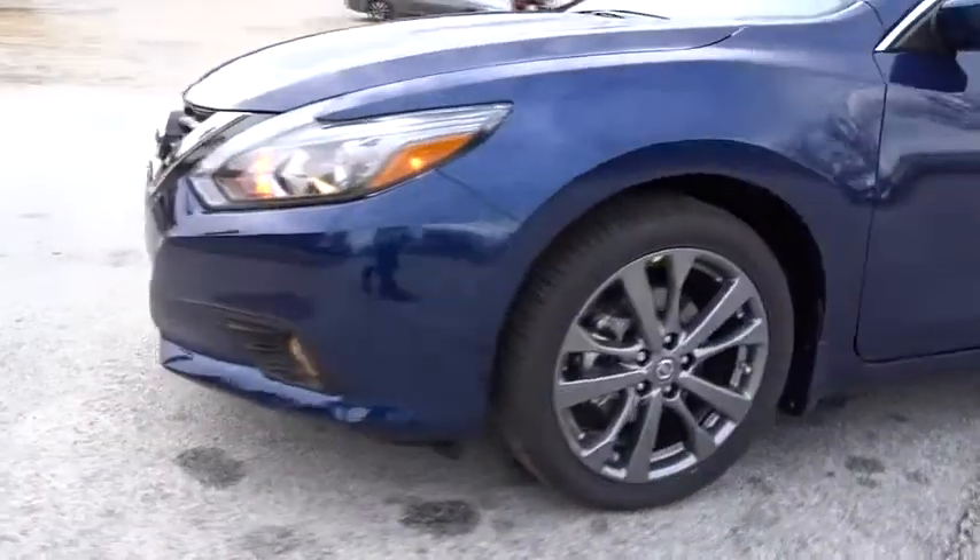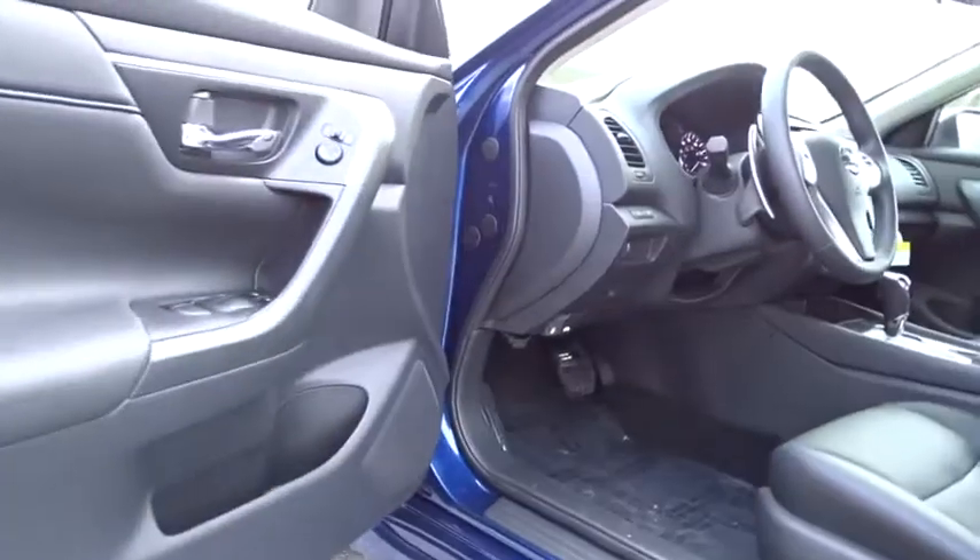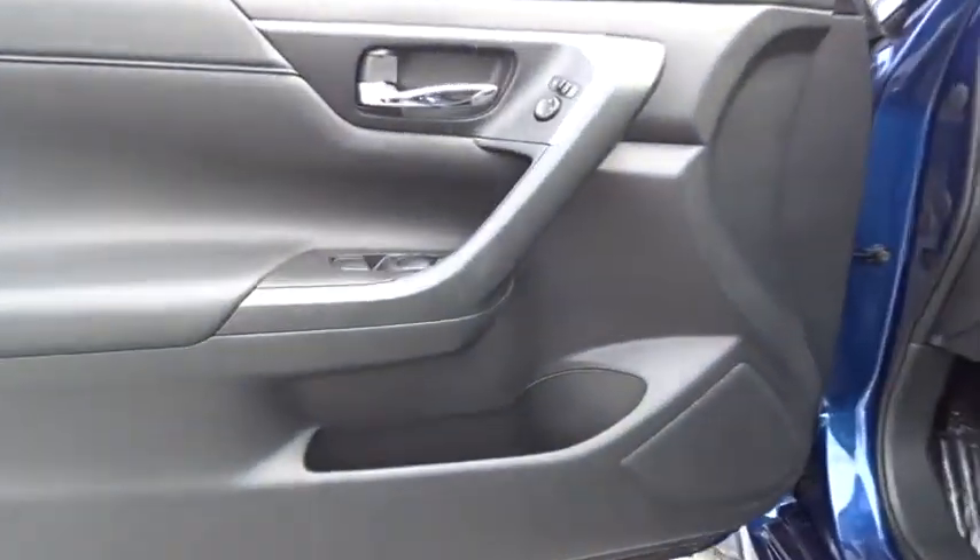Adjustable steering wheel. Power steering. Four wheel disc brakes. Keyless start. Cruise control. Aluminum wheels. AM FM stereo radio. Front wheel drive. Rear defrost. Bucket seats. MP3 player.